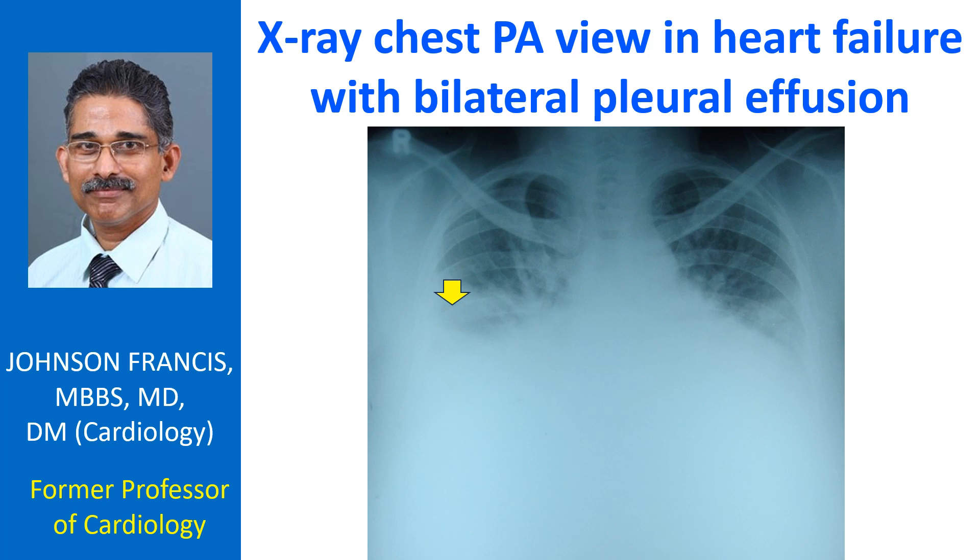Bilateral pleural effusion in heart failure, if unilateral, is more likely to occur on the right side. The proposed mechanisms are the largest surface area of the right lung leading to transudation of more fluid, and the preference of patients with heart failure to lie on the right side.